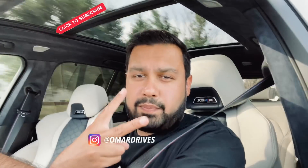Thanks for hanging out with me today. I'll see you next week. Make sure you hit subscribe and follow me on Instagram at omardrives. If you're enjoying my content, share it with your friends. I'll see you next week. Take care. Peace.